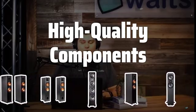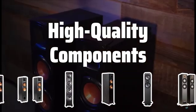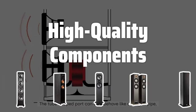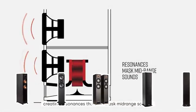High quality components. Look for speakers with high quality materials and components, such as silk or titanium tweeters, and polypropylene or polyester woofers, for clearer and more accurate sound.